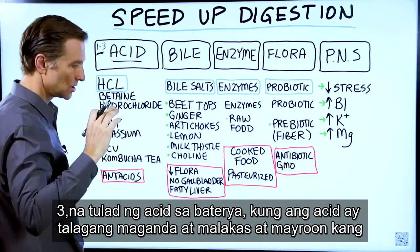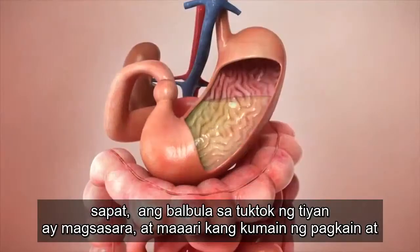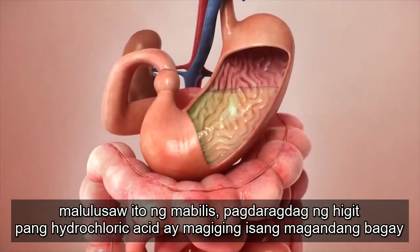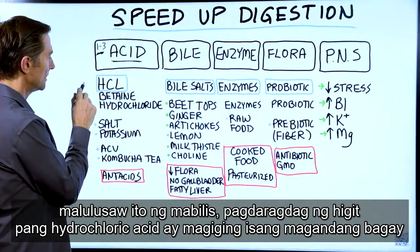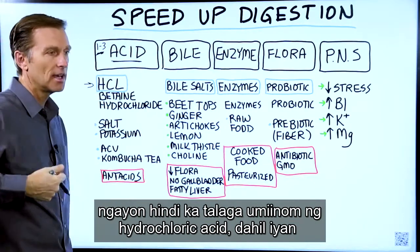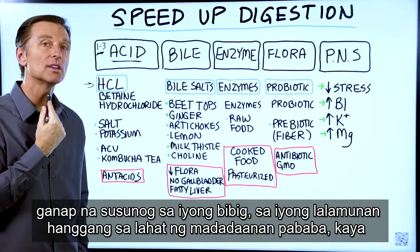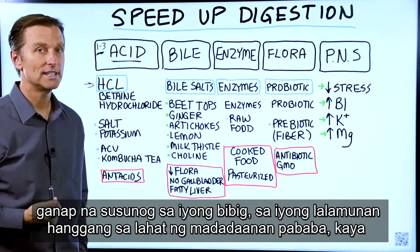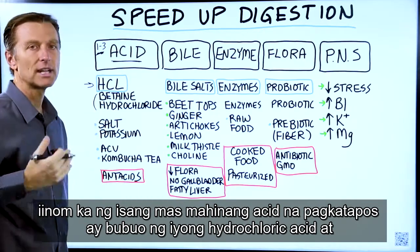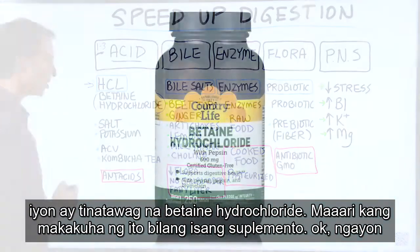If the acid is really nice and strong and you have enough, then the valve on the top of the stomach closes, and you eat food and it just breaks down pretty fast. Adding more hydrochloric acid would be a good thing. You're not going to drink hydrochloric acid because that would completely burn your mouth, your esophagus, all the way down. So you want to take a weaker acid that will build up your hydrochloric acid — that's called betaine hydrochloride.